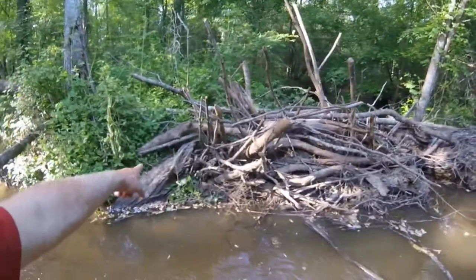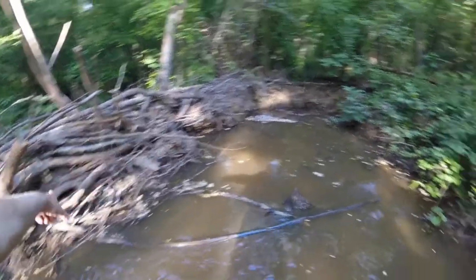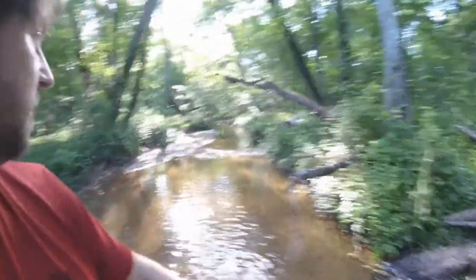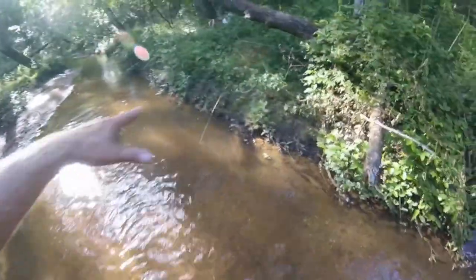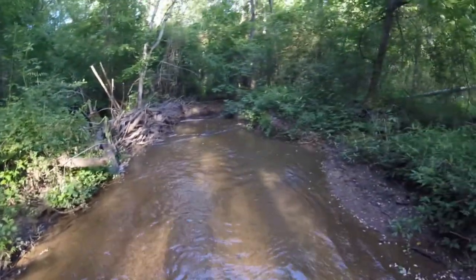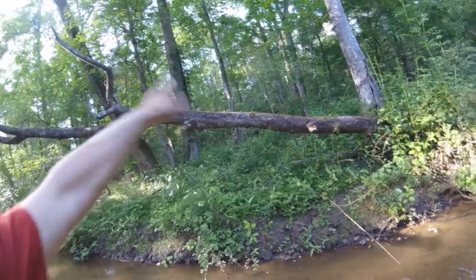He can come in here and mud all this to his heart's content. In the future I'm going to come down here and this is all going to be mudded up and dammed up, looking just like over there. This is going to be up to my belly — it'll probably raise another foot and a half to two feet, and all this right in here will be underwater.